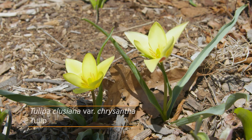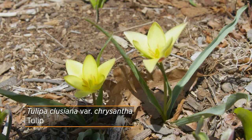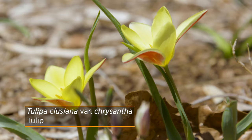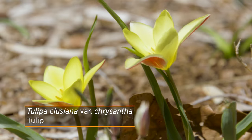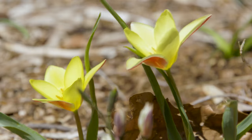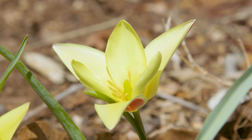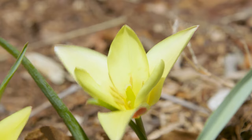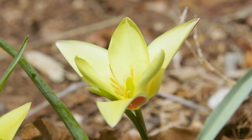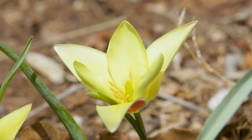One of the first ones we noticed was Tulipa Clusiana variety Chrysantha. It produces a bold yellow color like hybrids; however, it is much smaller and a more compact flower. It has red sepals on the outside, giving it more of a bicolored appearance — especially on a cloudy day when they might not open up as much, you'll see that yellow and red bicolor.